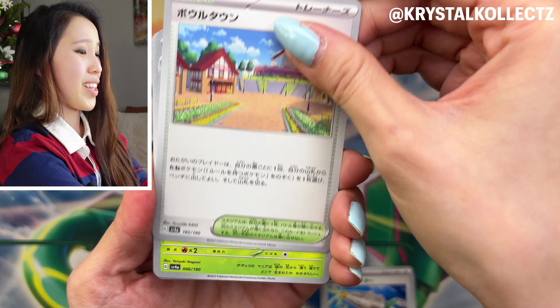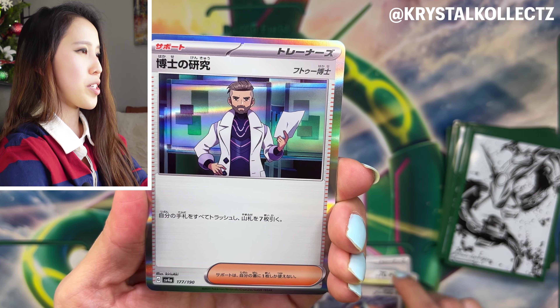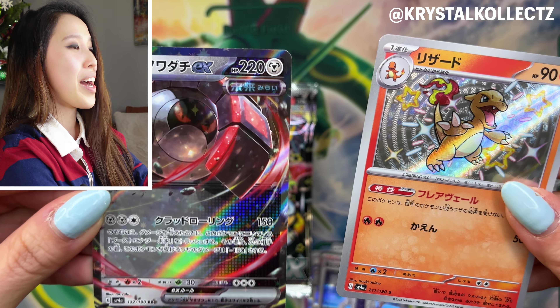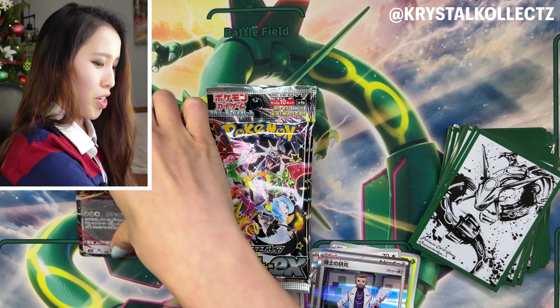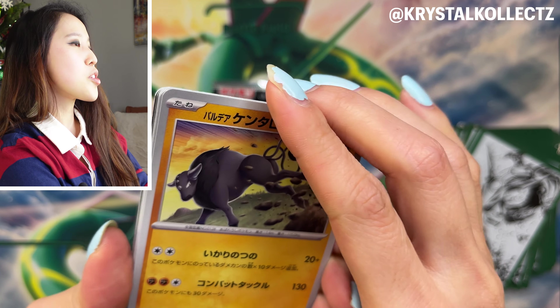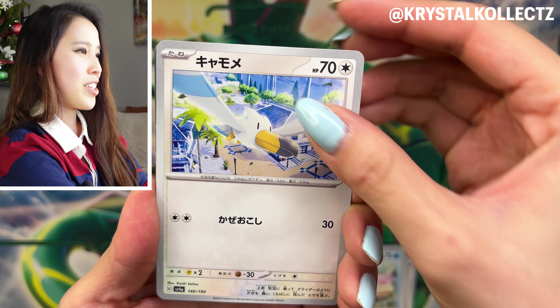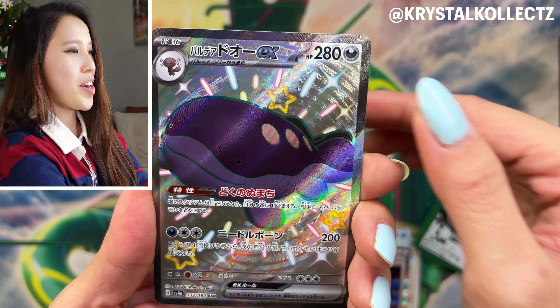In past high-class sets like Tag Team GX All-Stars they used to put energies in the front — things have really changed. The pack art looks like a callback to Shiny Star V / Ultra Shiny GX. You're guaranteed two to three baby shinies depending on whether you pull a shiny artwork. We also have Iron Thorns — the future-type counterpart to the ancient Great Tusk. Will we get a Charizard? I'd love to pull the baby shiny Charmander, plus the Ditto and the shiny Electrode.